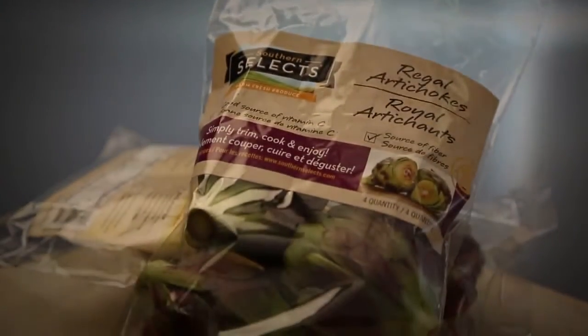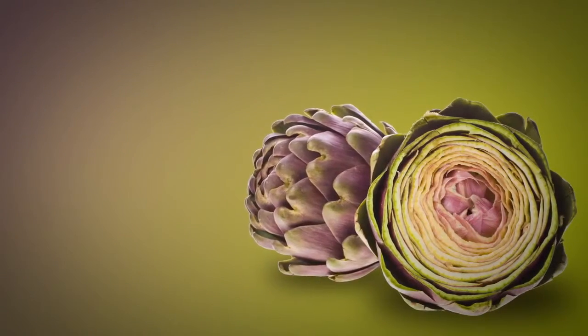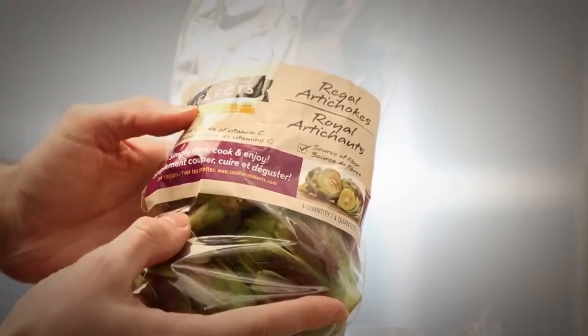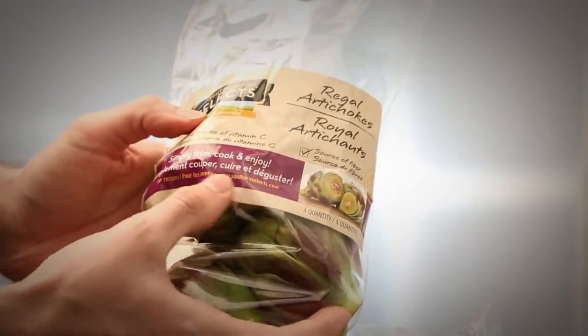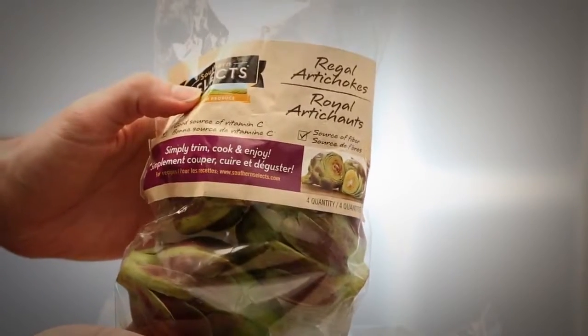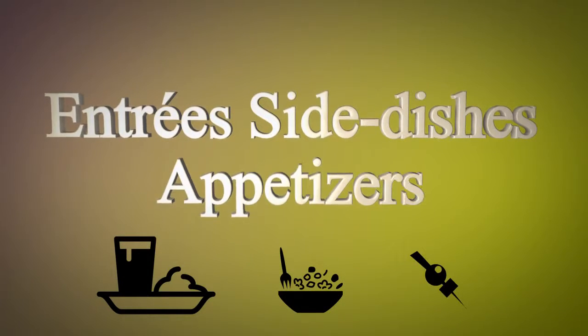Southern Selects is sharing its crown jewel with consumers this year with its Southern Selects brand of Regal Artichokes. The company dubbed the variety with its Regal name because of its vibrant purple highlights. The tender, medium-sized artichokes also pull a unique flavor profile from their purple tips, which offers a hint of flavorful sweetness. The item is perfect for entrees and side dishes and also as an appetizer to whet the palate.